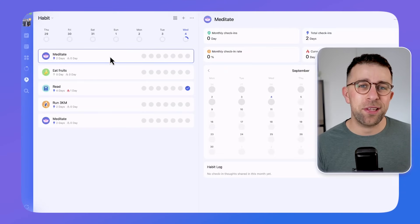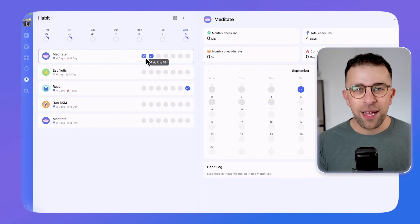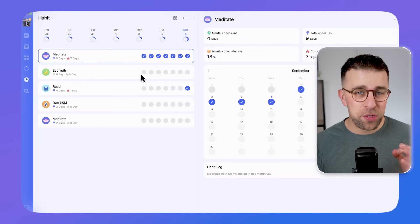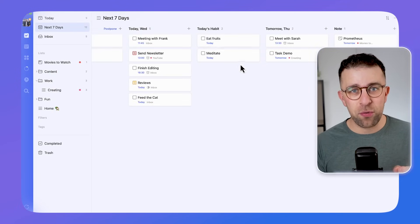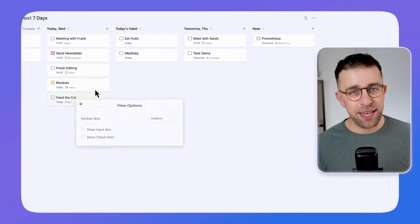TickTick also presents itself as a habit tracking app, and has some smaller features in the premium, like an Eisenhower matrix that can help you to organize the priority of your tasks — which is a cool feature. It seems to constantly get more additions every single month, even at a faster development pace than apps like Todoist.